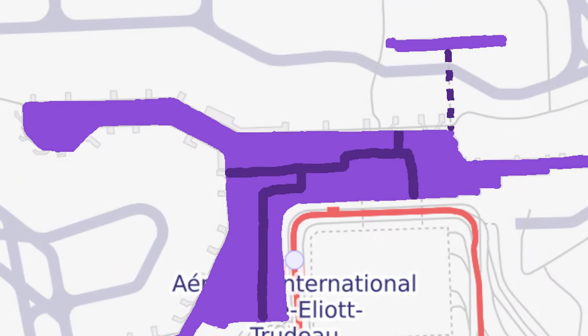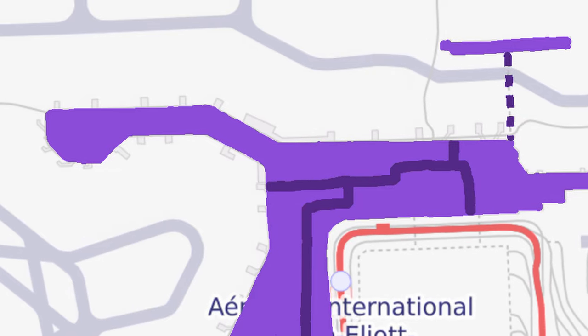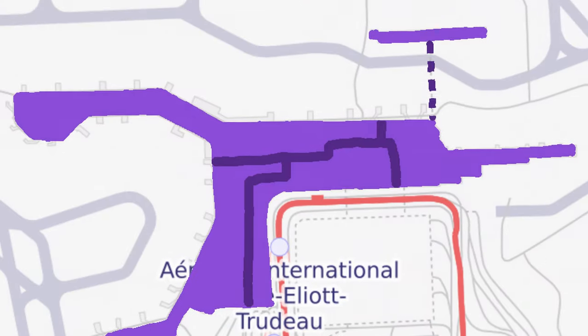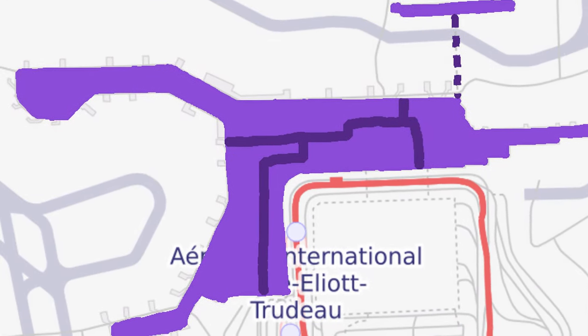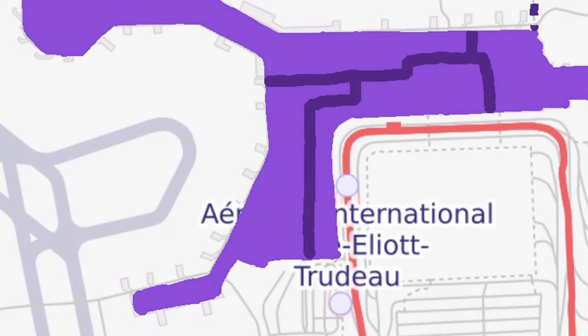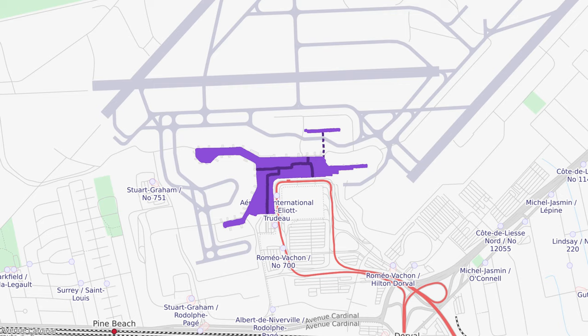The northwestern arm of the terminal is the international jetty, where 18 gates serve international flights to and from countries apart from the US. The last arm is the southwestern transporter jetty, with 18 gates that only serve flights to or from airports within the United States. Most of the terminal was expanded and revitalized within the last couple of decades, with the newest expansion being the international terminal expansion completed in 2016. The $620 million expansion added a sizeable area containing 7 new boarding gates and various restaurants, shops, and open spaces.